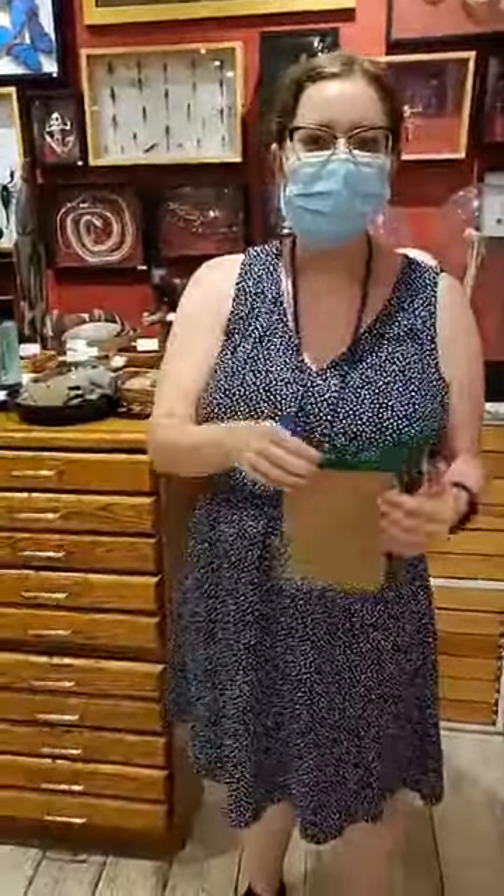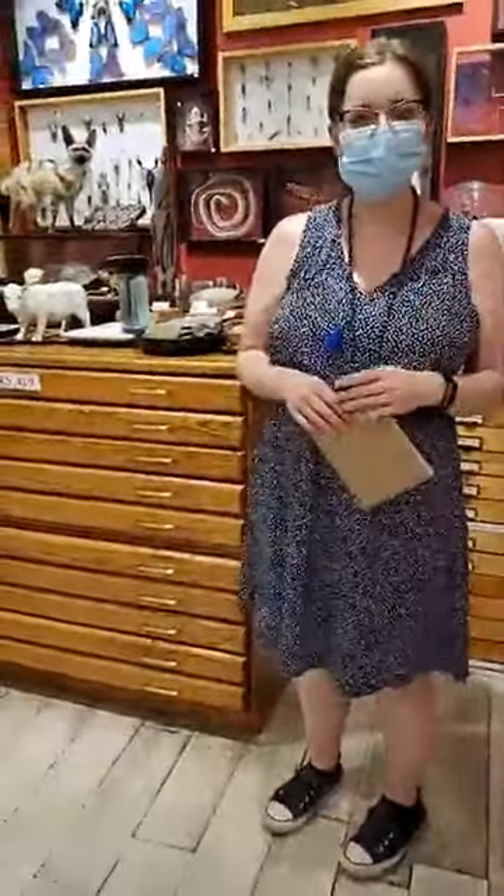All of our customers and visitors are required to wear masks. We're trying to be very vigilant with that, and we've had really great compliance. If you do come in and you don't have a mask, we can provide one for you. We have a batch of disposable surgical masks that we're happy to hand to you free of charge if you forgot your mask at home. It's been working out pretty well. We really encourage everybody to come check us out if you're in the city.